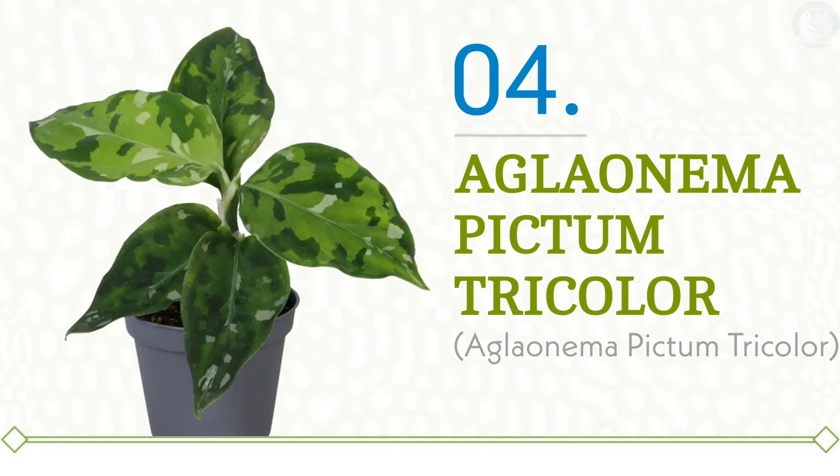Plant number four is Aglaonema Pictum Tricolor. If you're a fan of camouflage print, prepare to be mesmerized by the Aglaonema Pictum Tricolor. Securing the fourth spot on our most wanted list, this stunning beauty showcases a captivating blend of three shades of green, creating a striking camouflage-like pattern that's unlike anything else. What truly sets the Aglaonema Pictum Tricolor apart is its unique and unparalleled design — no other Chinese evergreen boasts such an extraordinary display. Each leaf tells its own story with a beautiful interplay of colors and shapes, making this plant a true conversation starter. Whether it's brightening up your living room or adding flair to your office, the Aglaonema Pictum Tricolor brings a touch of the wild right into your home.